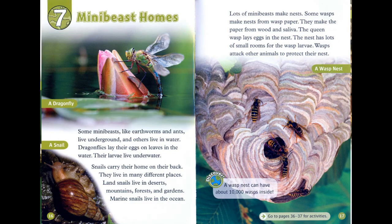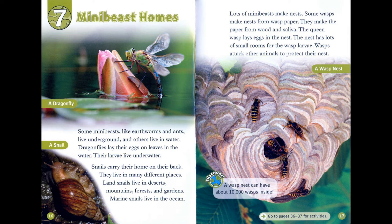Chapter 7: Mini-Beast Homes. Some mini-beasts, like earthworms and ants, live underground, and others live in water. Dragonflies lay their eggs on leaves in the water, and their larvae live underwater.